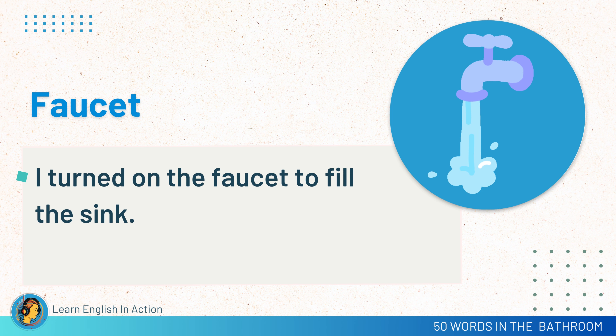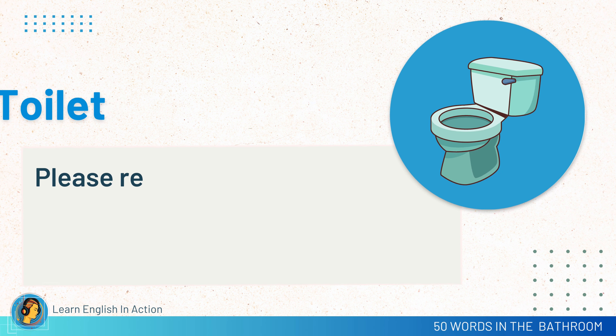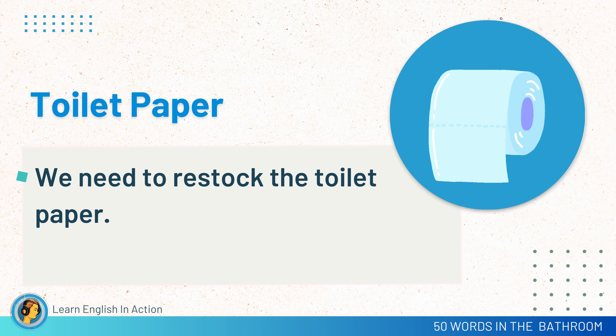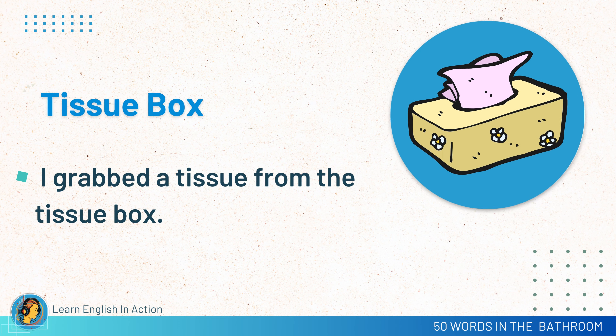Faucet. I turned on the faucet to fill the sink. Mirror. I looked in the mirror to check my appearance. Toilet. Please remember to flush the toilet after using it. Toilet paper. We need to restock the toilet paper. Tissue box. I grabbed a tissue from the tissue box.